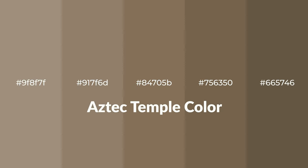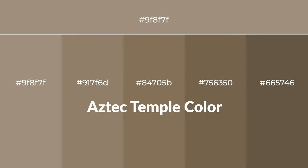Warm shades of Aztec Temple color with brown hue for your next project. To generate tints of a color, we add white to the color. Tints create light and exquisite emotions.